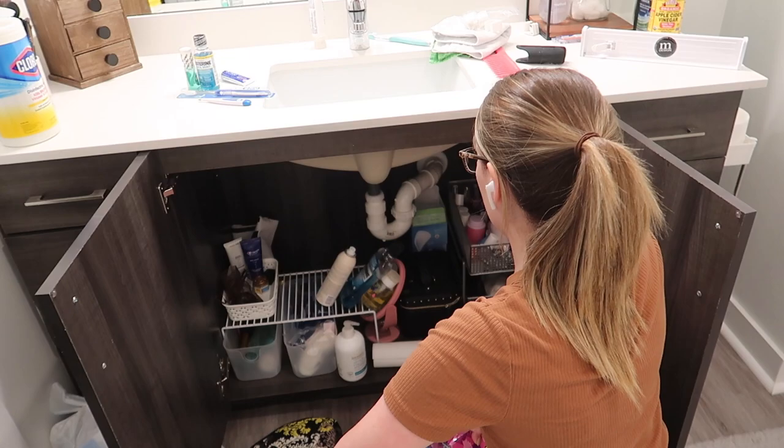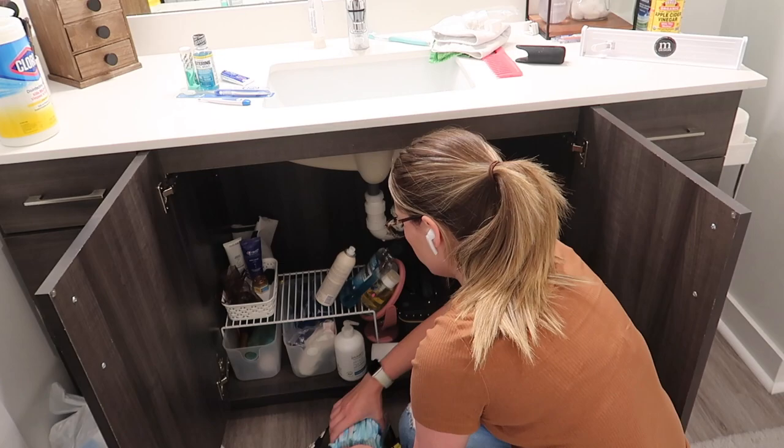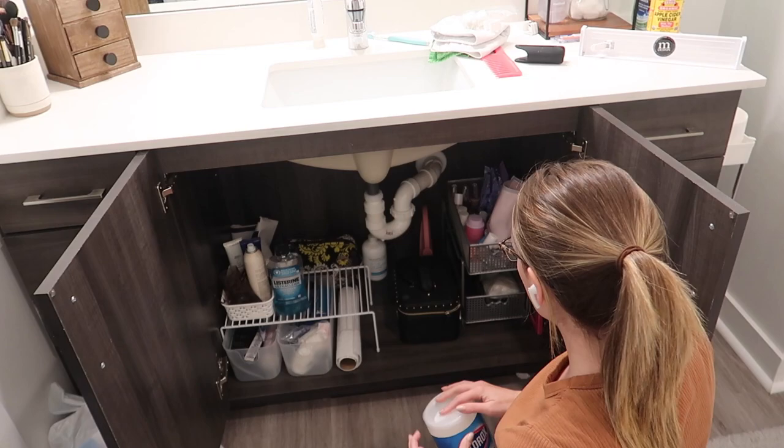I have decluttered and organized under my sink so many times, so I didn't want to go too in depth in this video as far as that goes. The systems that I have in there have been working just fine — I use a shelf riser and then I also have a two-tier pullout drawer organizer. It is similar to the one that I use in my kitchen, and a lot of you guys really loved that in my kitchen organizing video, so I also use it in my bathroom and it works great.